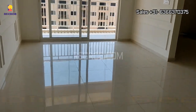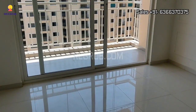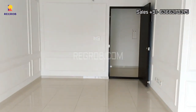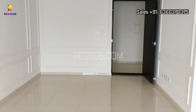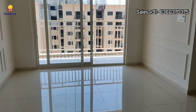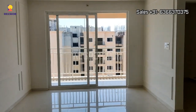In front of us you can see the living and dining room. This is the dining area with an attached balcony.